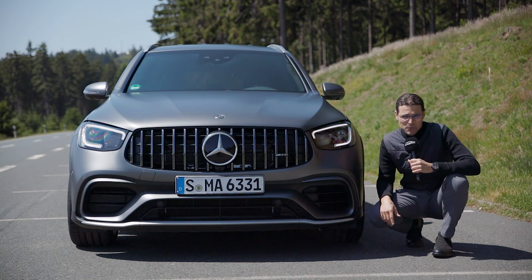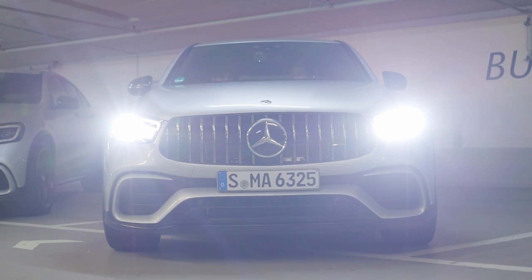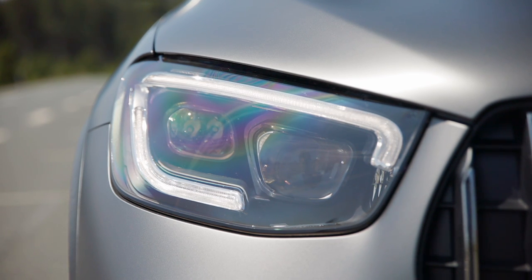The GLC facelift features new daytime running light signatures and technology upgrades. LED is now standard for the headlamps, with the optional multi-beam LED also offering more high-beam function.